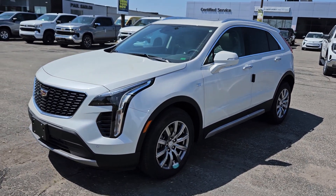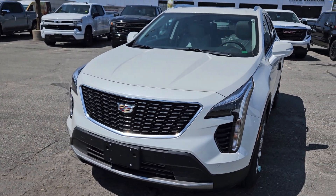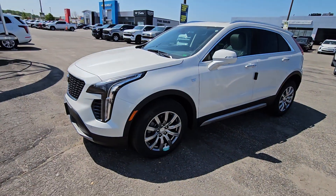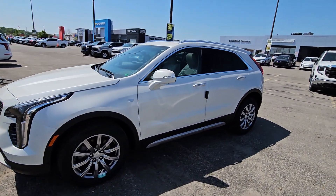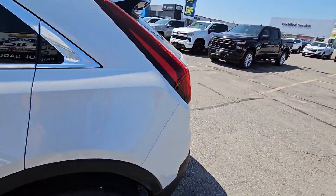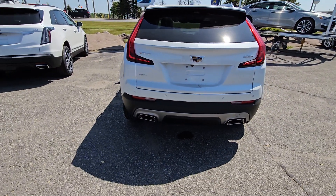So here it is — 2023 XT4 Premium Luxury Edition. This one has the sun and sound package, so it's got those nice chrome wheels, that double sunroof, white diamond in color, all-wheel drive with the dual exhaust.